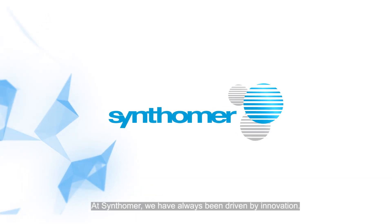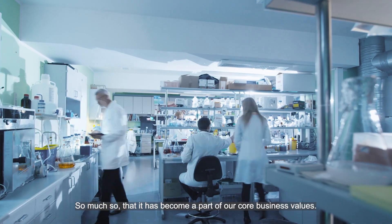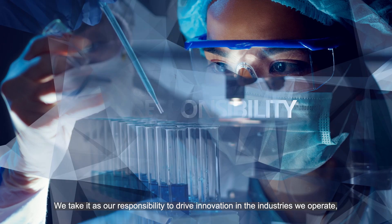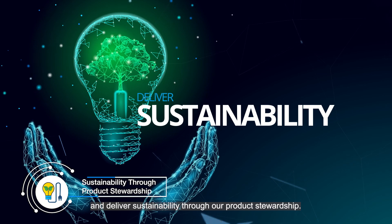At Synthoma, we have always been driven by innovation, so much so that it has become part of our core business values. We take it as our responsibility to drive innovation in the industries we operate and deliver sustainability through our product stewardship.